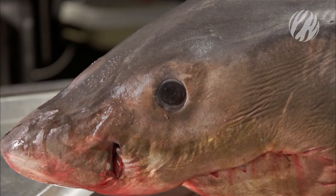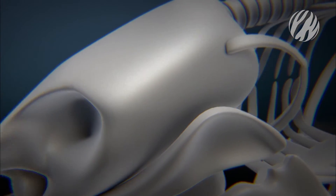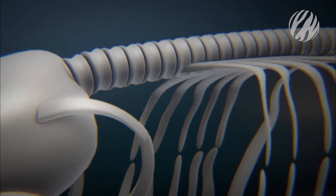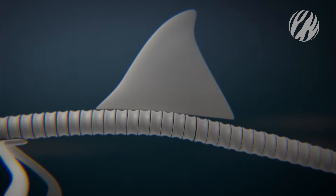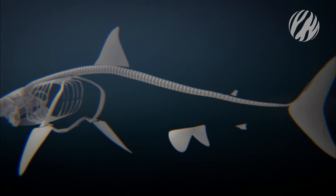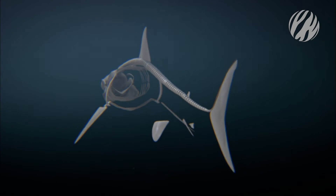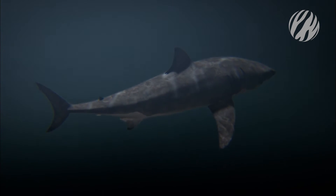The answer lies in its build. The great white does not have a single real bone in its entire body. Its rubbery skeleton is formed from lightweight, flexible cartilage, which provides the strength of bone without the weight, and allows extreme agility — one of the secrets to its hunting prowess.